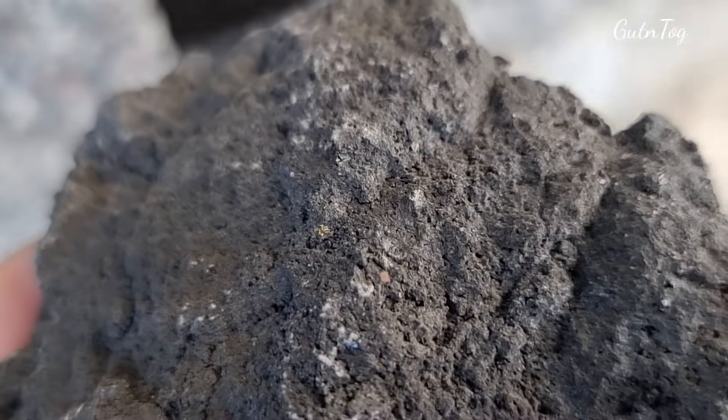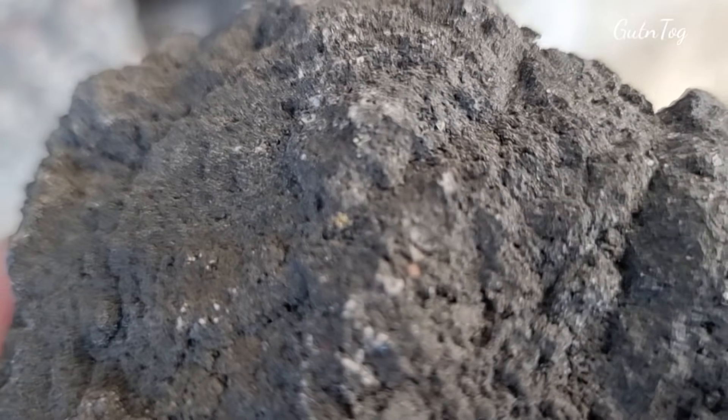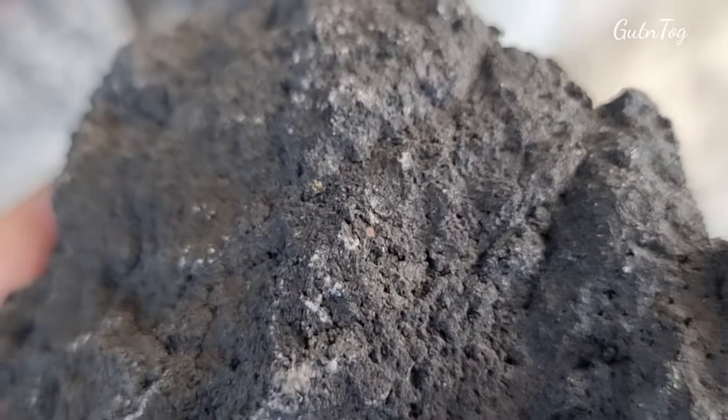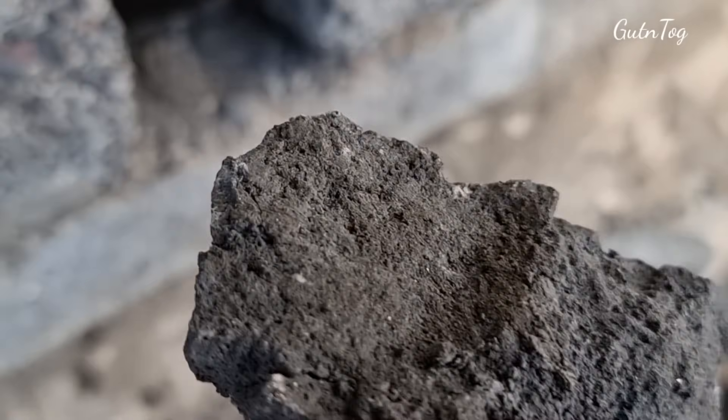You see the olivine — the green spot, shining spot — like peridot in Iceland. It's only one; it comes from the mantle, you see.